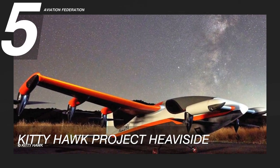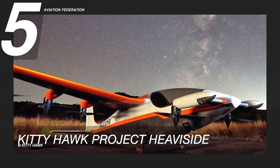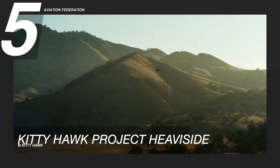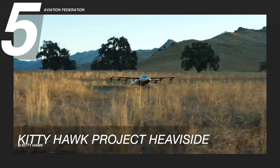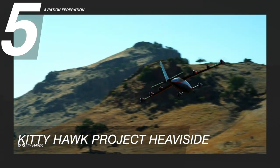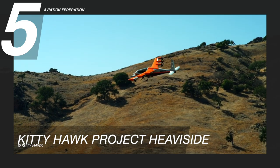Flying at number five is the Kitty Hawk Project Heaviside. Aerial startup Kitty Hawk is betting big on its newest plane, the Heaviside, which is an electric vertical takeoff and landing aircraft. It is a single pilot plane that can travel up to 100 miles on a single charge.